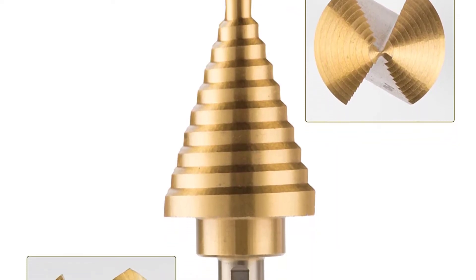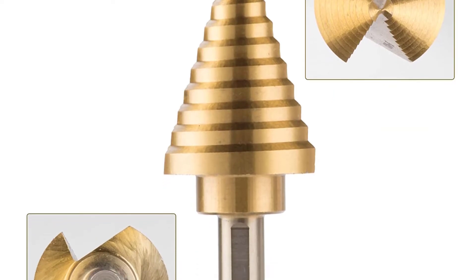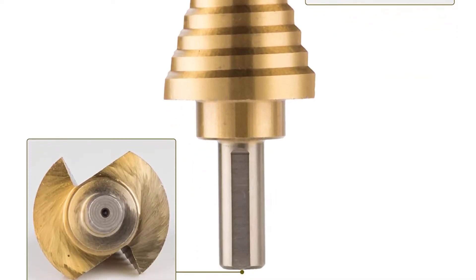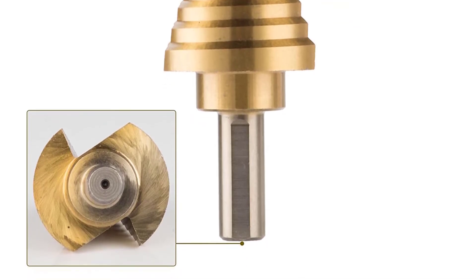It is a very handy set for professionals as well as hobbyists alike. The titanium coating on the drill bits also helps to prevent corrosion and rust problems.